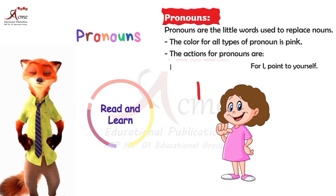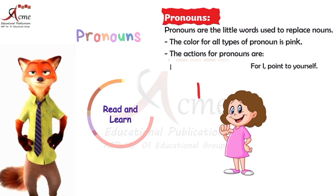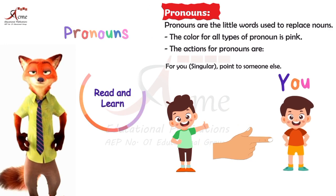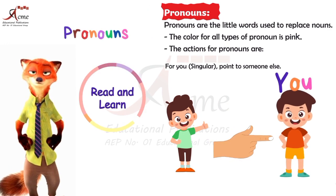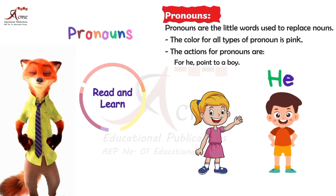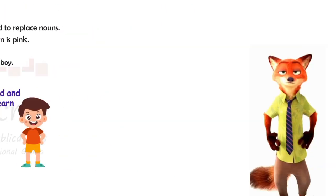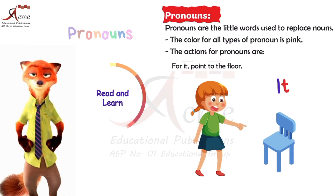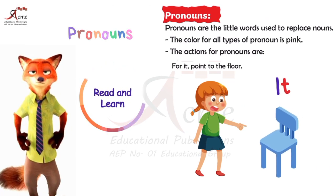For I, point to yourself, because I is all about you. For you singular, point to a boy, showing it's about one person. For he, point to a boy — that's he. For she, point to a girl representing she. For it, point to the floor, as it's a neutral pronoun.